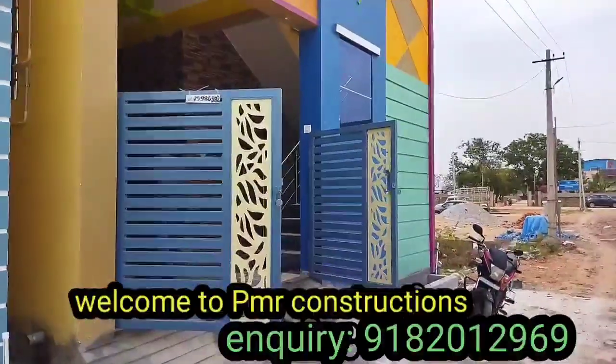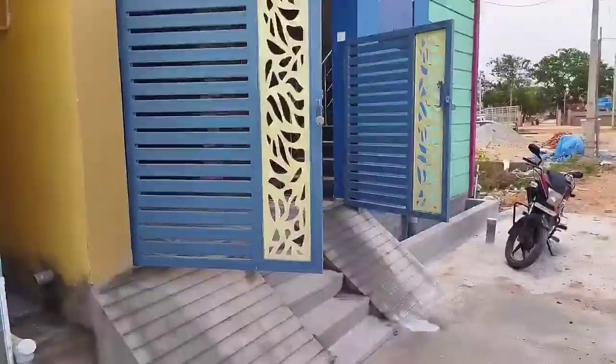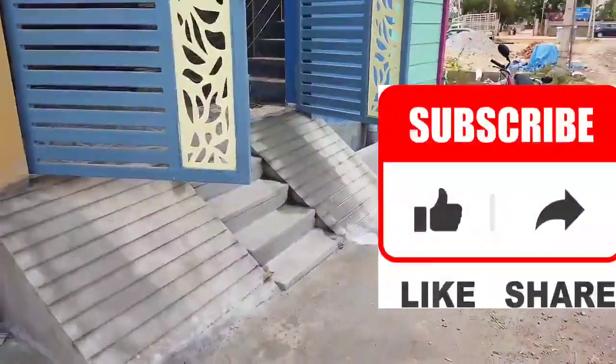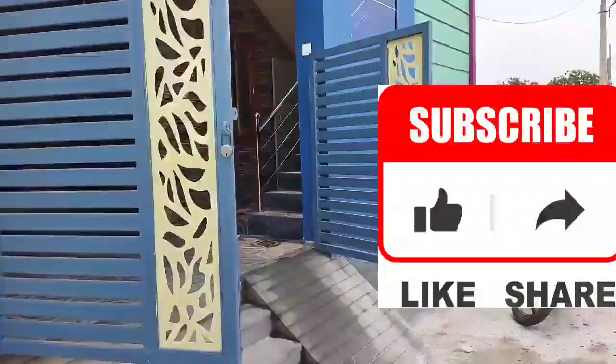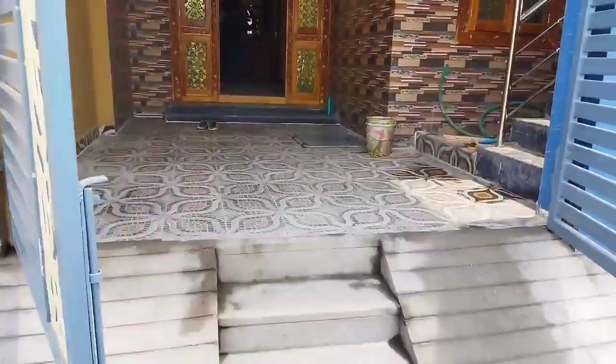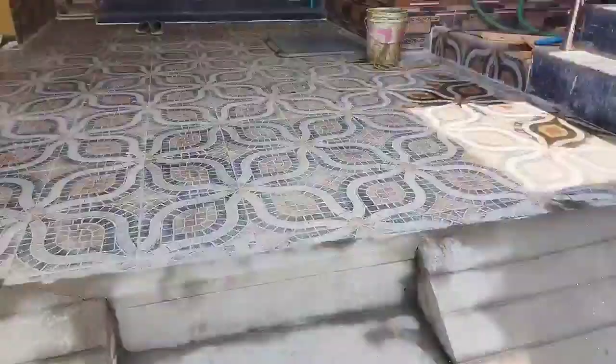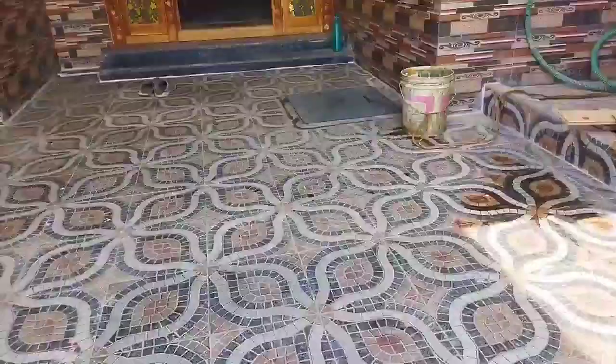Welcome back to PMR Constructions and PMR Vision. My name is Maheshwari. Today we have a house in the low budget of 60 lakhs. This is a west facing house with a 20 feet road. 23 lakhs are on the side of the road. Let's build it in 2.55 cents.